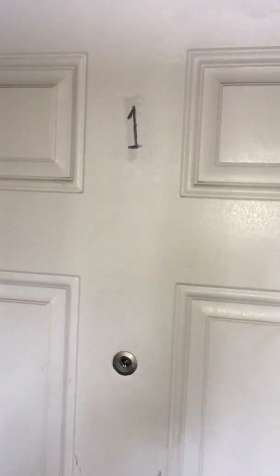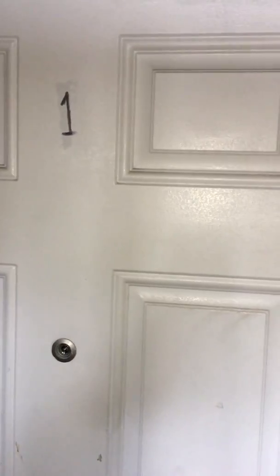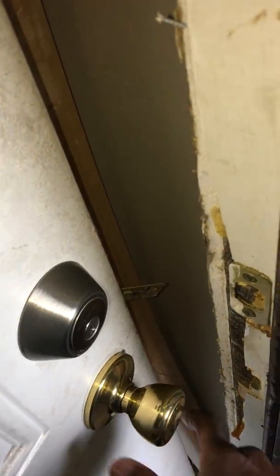This is my video for 7038 South Yale, Unit 1. This unit has been broken into, so we have to replace the door trim.